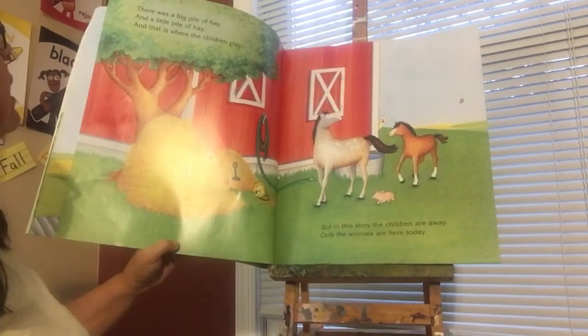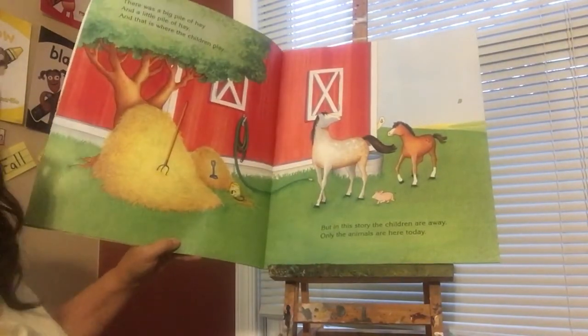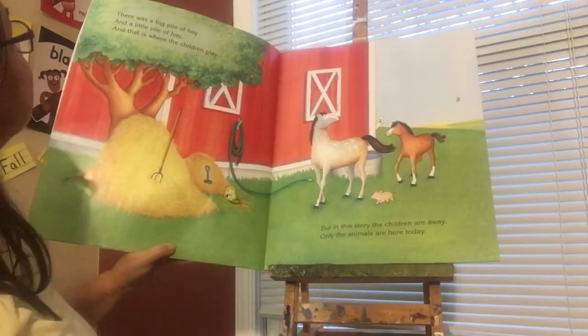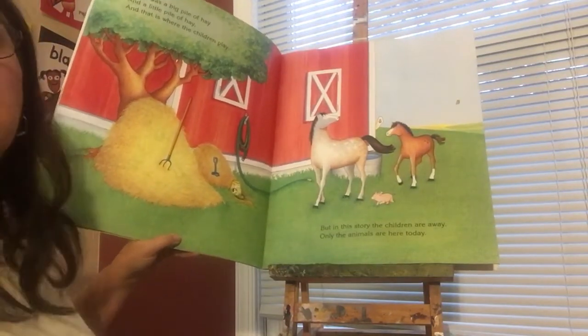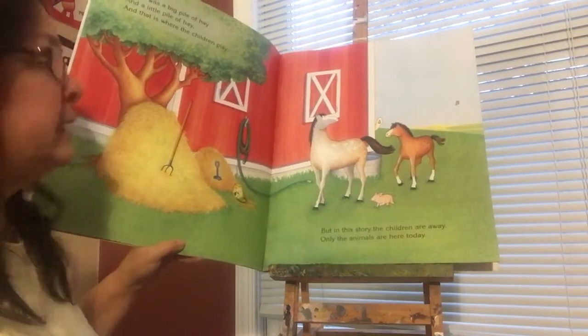There was a big pile of hay and a little pile of hay. Which one's big? Which one's little? And that is where the children played. But in this story, the children are away. Only animals are here to play.